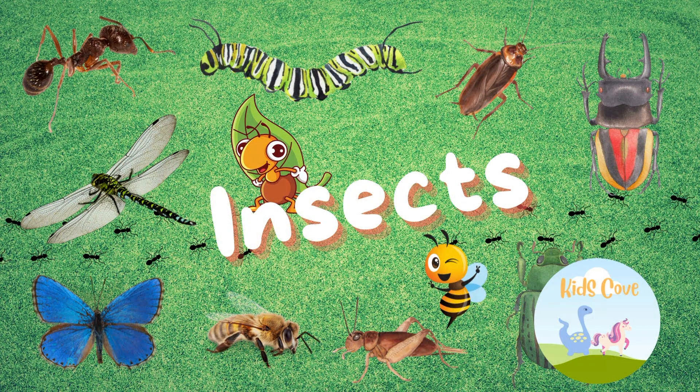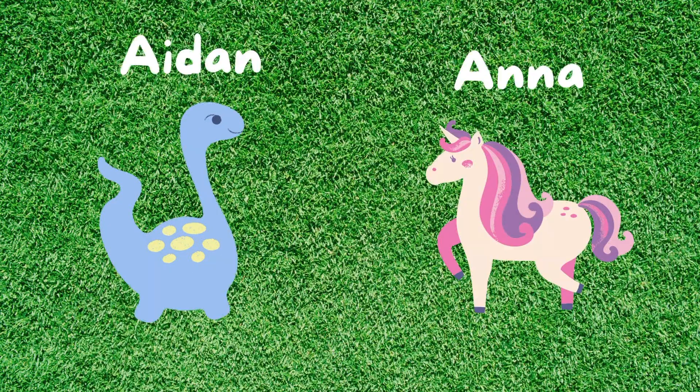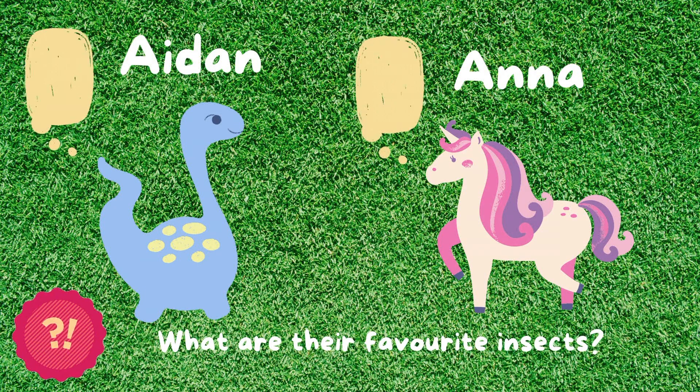Welcome back to Kids Cove. Today, we will learn about insects. But first, meet my friends, Aiden the dinosaur and Anna the unicorn. They will make a surprise appearance later in the video. Help me find out what their favorite insects are. Are you ready? Let's begin!